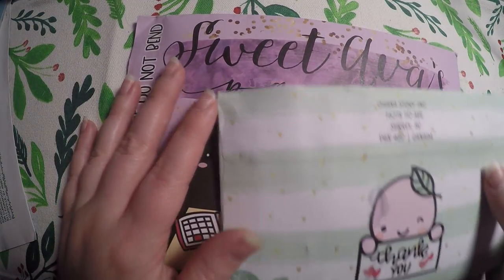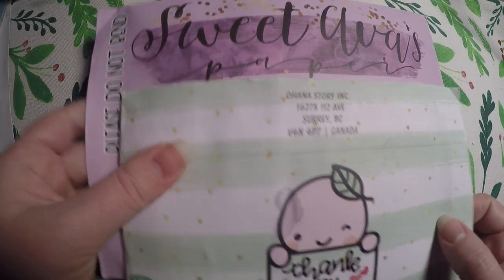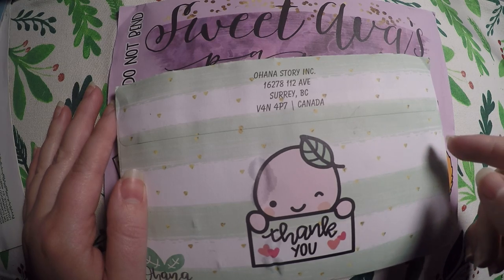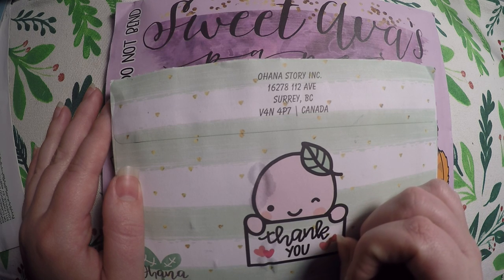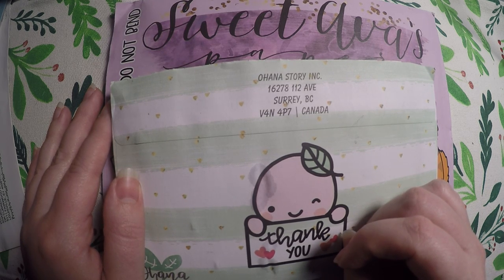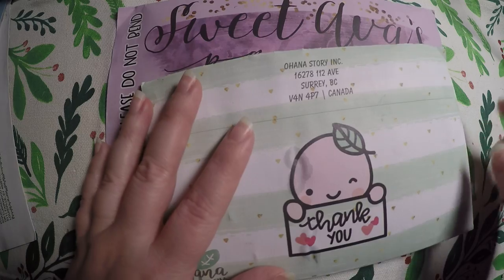Hi everyone, thank you so much for checking out Crafty Little Rosebud here on YouTube. Today I've got a haul from two different Etsy shops to share with you. I will link them below so that if you like any of the items you can check them out. I also have links in the description to different websites I have discounts on, referral codes, PR codes, and links to my social media. So we'll jump into it.